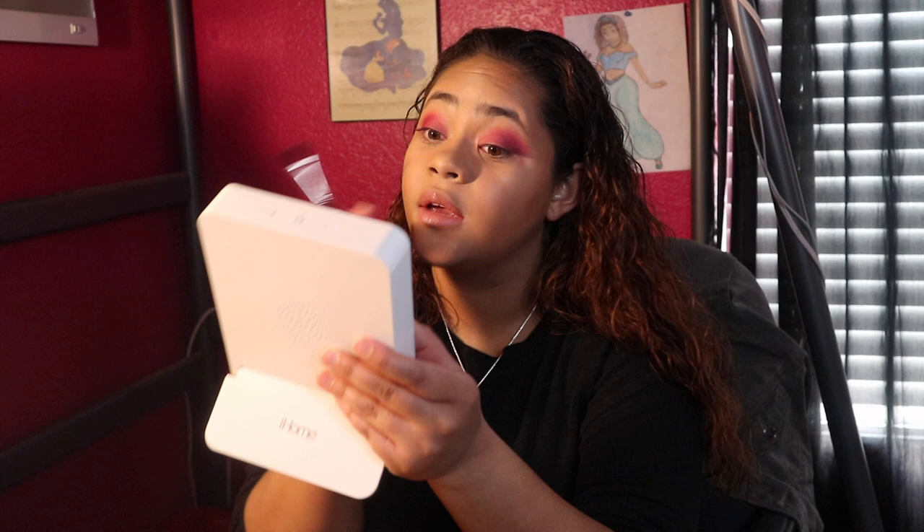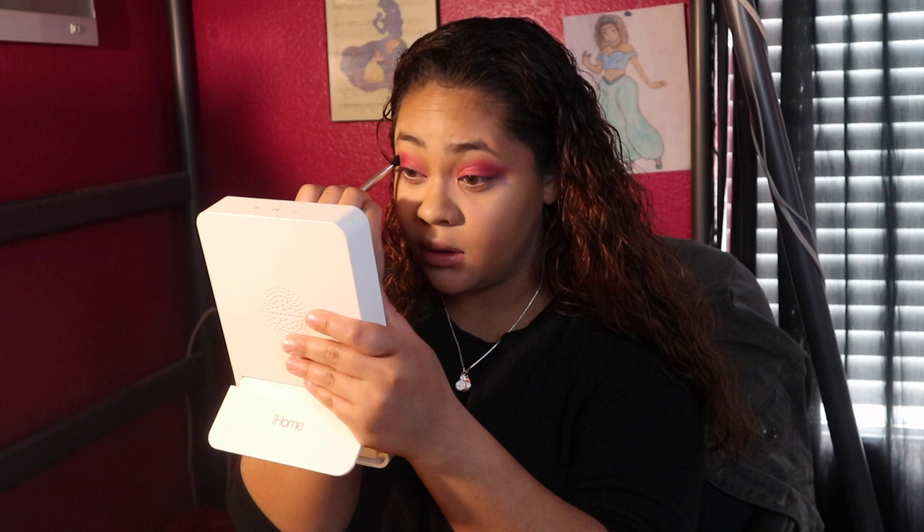I've tried everything and eyeliner just doesn't work for me at all. So the closest thing I can get to that winged look is putting tape down and winging the eyeshadow out. It actually doesn't need too much — I can't see how I look on the camera so I hope I look fine.